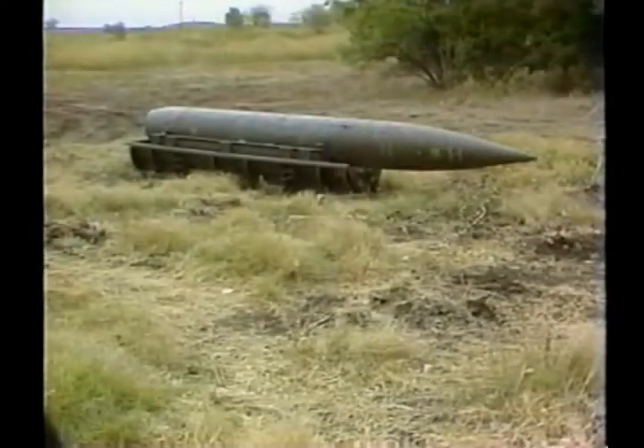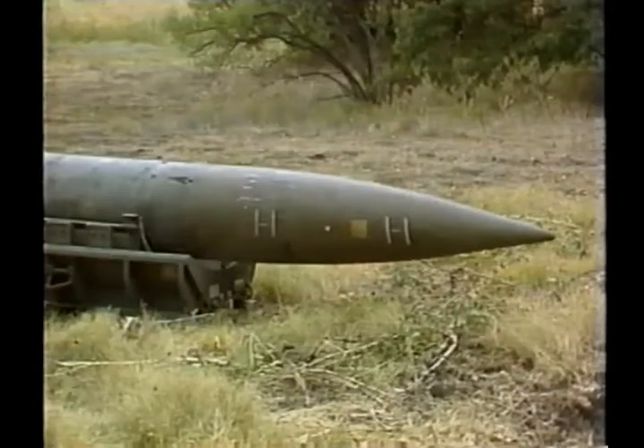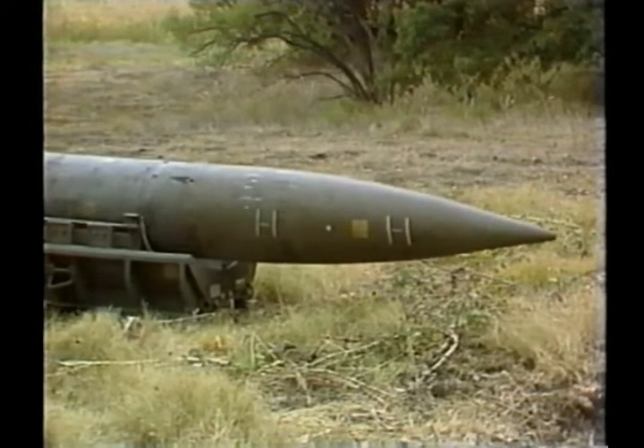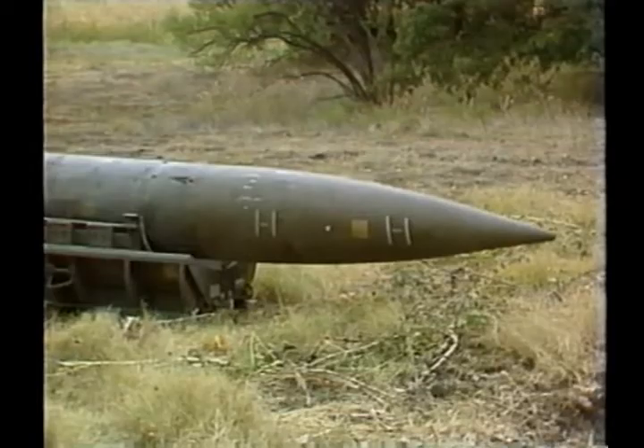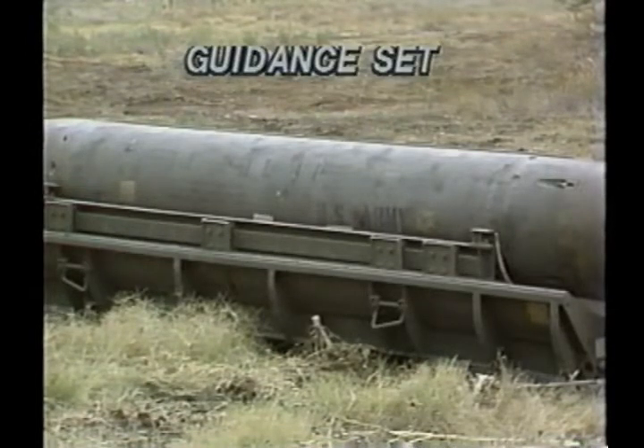The Lance is an inertially guided medium-range ballistic missile consisting of a warhead section — either heavy explosive M-251 non-nuclear or M-234 nuclear — and the main missile assembly, or MMA, containing the guidance set that generates electrical commands to launch and sustain the flight phase.